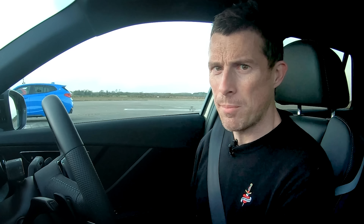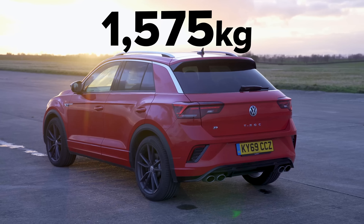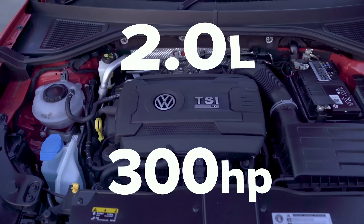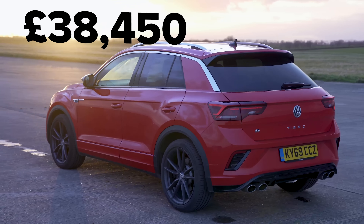So it's the lard arse of the bunch because that Volkswagen T-Roc R actually weighs in at just under 1,600 kilos. It also, like this Audi, has a two litre turbocharged petrol engine with 300 horsepower, 400 newton metres of torque, seven speed dual clutch automatic gearbox, four wheel drive, launch control, and it costs from £38,000. Anyway let's get on with the race.